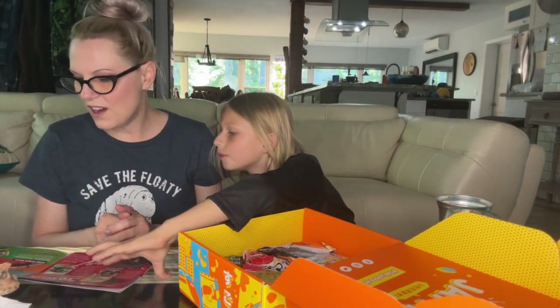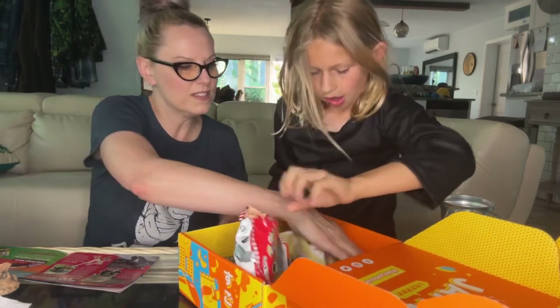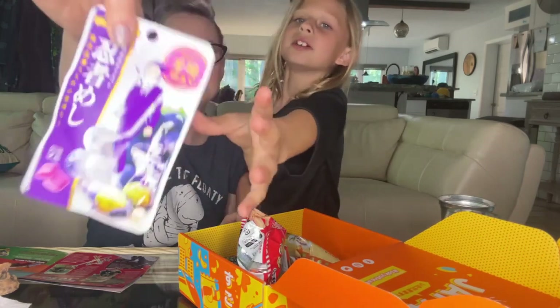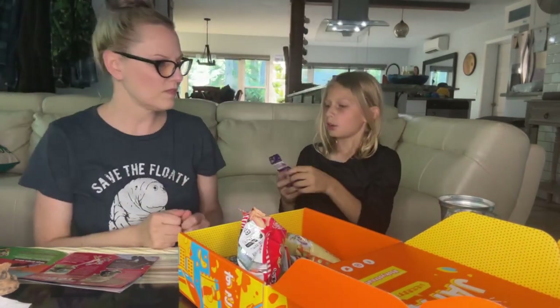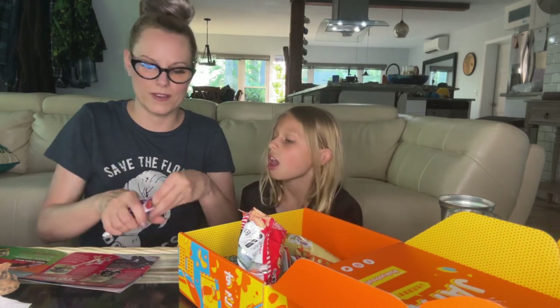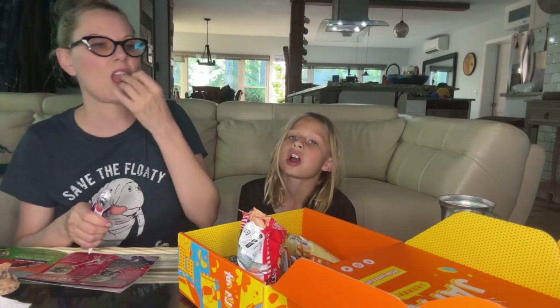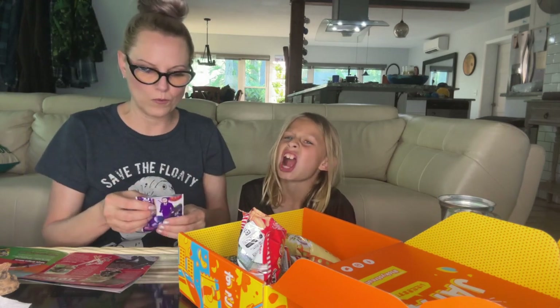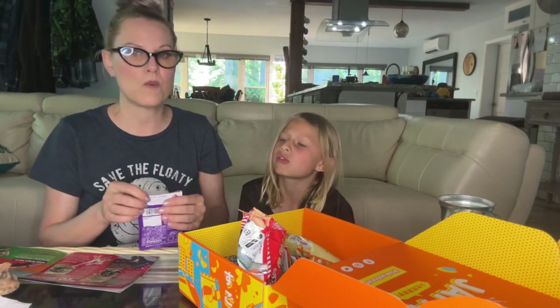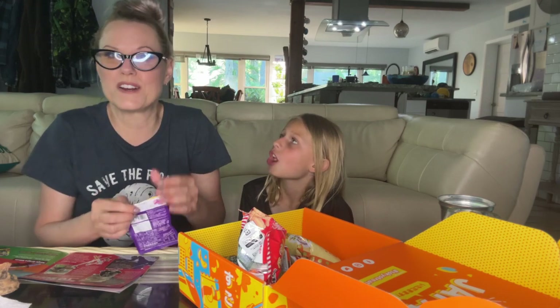Ninja hard gummies! I see them — ninja hard gummies. Hard gummies — let's see, they look like Chiclets. Pretty good... oh, they're sour!